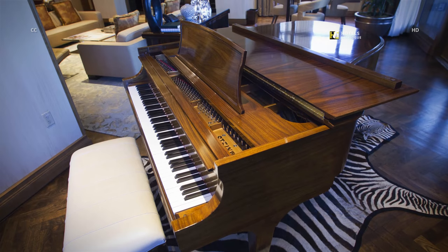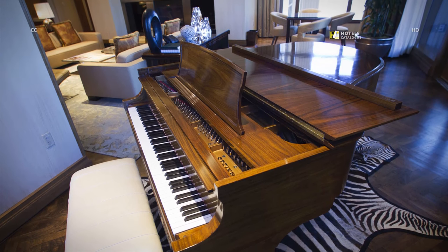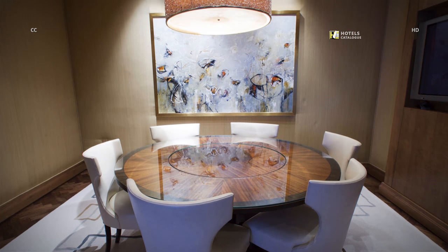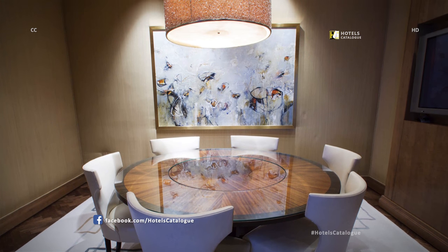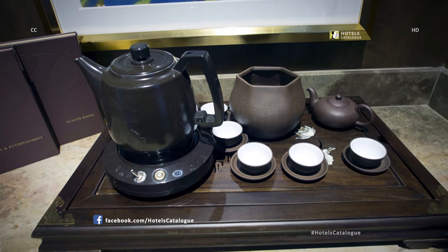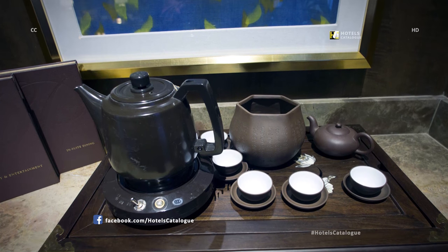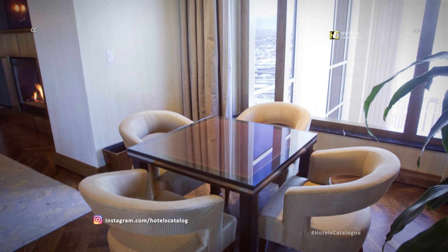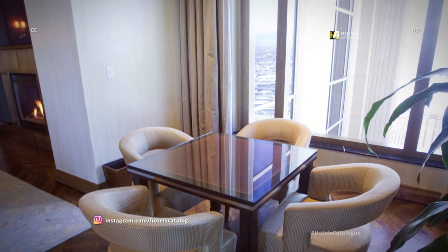A Steinway piano is positioned in the living room. A dining room seats six with a flat-screen TV and includes a tea set. A table and chairs offers additional seating for dining with natural light.